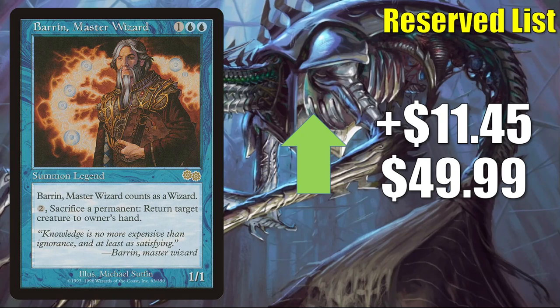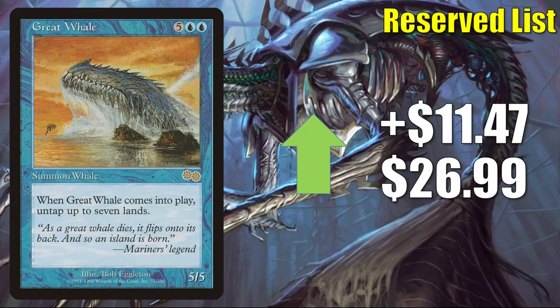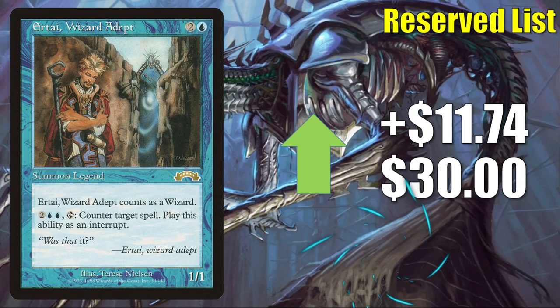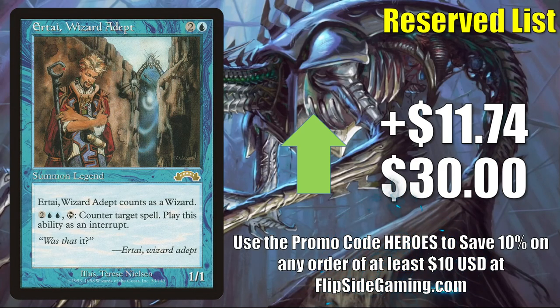Baron Sengir — another Wizard; maybe some people are thinking about Strixhaven — goes up $11.45 to $49.99 and does currently see some Commander play. Great Whale is seeing increased Commander play in Orvar, the All-Form builds — goes up $11.47 to $26.99. Thawing Glaciers has seen increased Commander play recently in Arkelios, Lagoon Mystic builds — goes up $11.57 to $38.74. And another Wizard: Ertai, Wizard Adept goes up $11.74 to $30. Halls of Mist goes up $11.81 to $14.47.